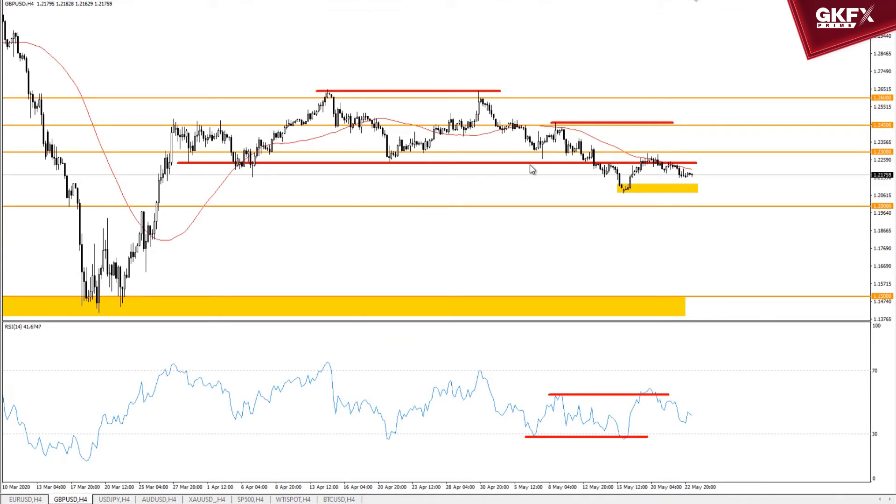Moving on to the British pound: we've had the bottom of our range in place for a while and we saw the range break last week. I said the default situation would be that this former support would hold as resistance, and it has. We've basically drifted down underneath the 20-period moving average on the four-hour chart — it worked well as a gauge for the speed of the market. I wouldn't be surprised if we eventually pushed through into the top of the range again.